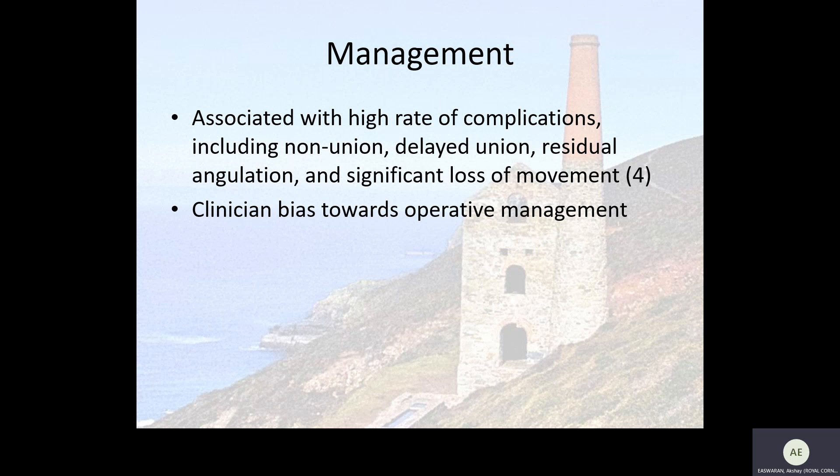However, these fractures are associated with a high rate of complications including non-union, delayed union, residual angulation, and significant loss of movement. Consequently, there is a clinician bias towards operative management.